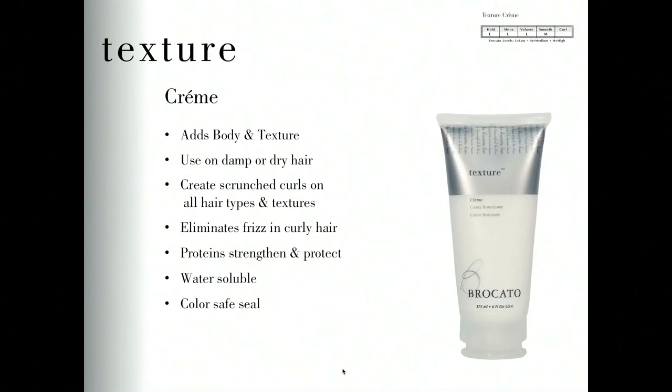Texture Cream is the next styling product. It's a great tool to add body and texture to the hair. Texture Cream is most often applied to damp hair and used to scrunch, curl, and create texture. On finer hair types it helps create bulk, fullness, and hold. It eliminates frizziness in curly hair and has protein for strength and protection. Even though it has a low level of shine and hold, it still gives a crunchiness or texture to the hair as it dries. It can also be used to smooth the hair or eliminate curl when using a blow dryer or curling iron.